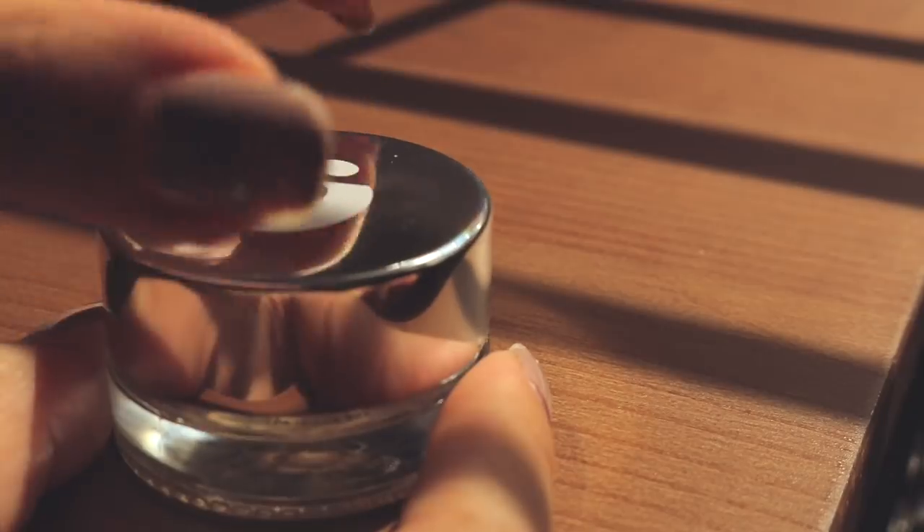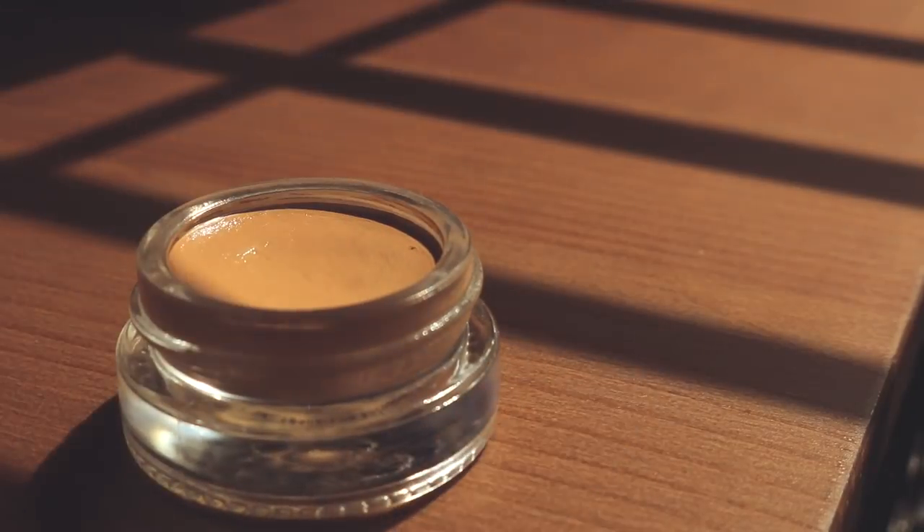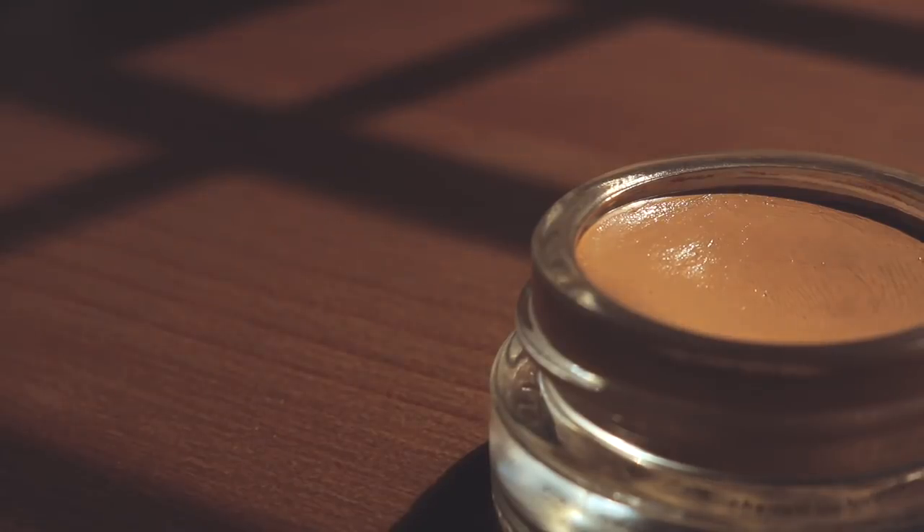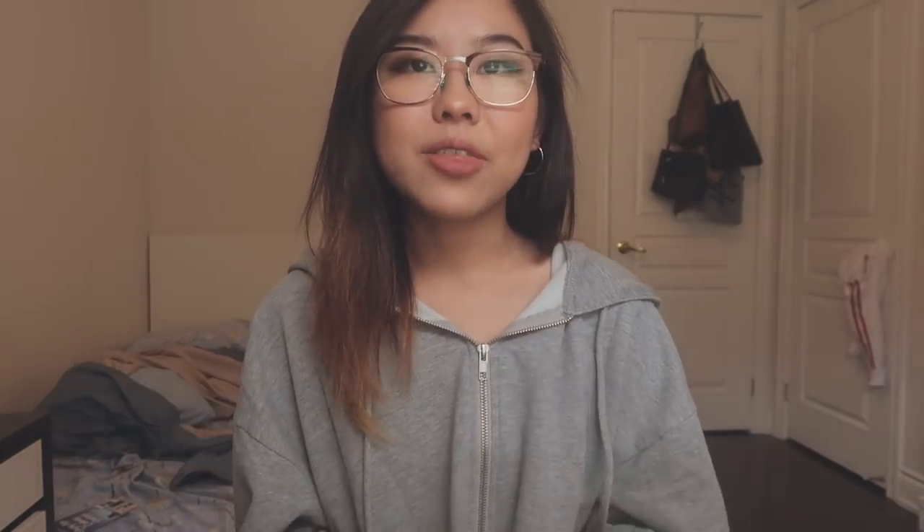I don't really have a lot of Glossier items, but one of the few I do own is this Stretch Concealer — I'm in the shade Medium. I've been using it for the past couple of weeks and I've been really liking it. It's the only concealer I use now. What I like most about it is the fact that it doesn't finish in a very dry matte way; instead, it gives you a very dewy and glowy finish, which is perfect for summer and doesn't make your skin look dry.